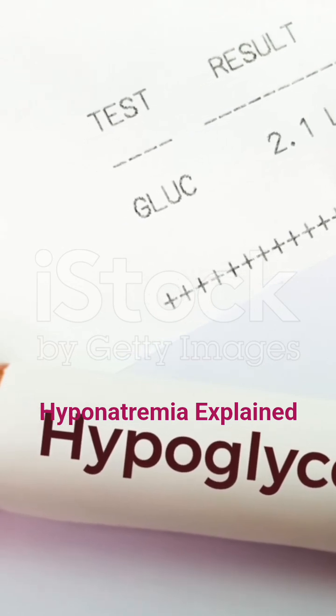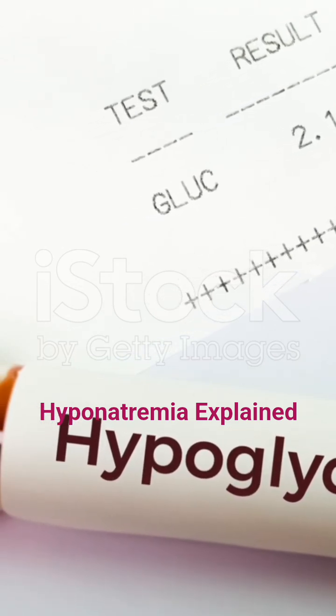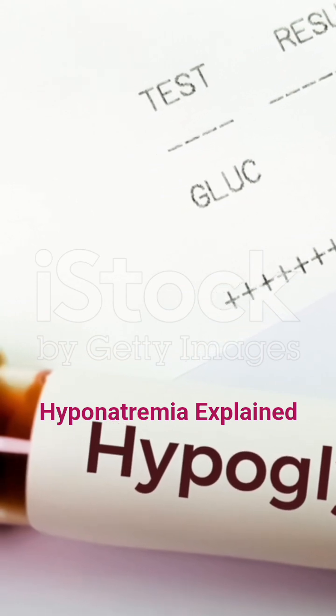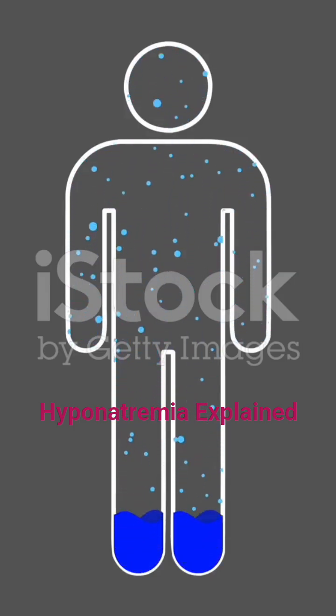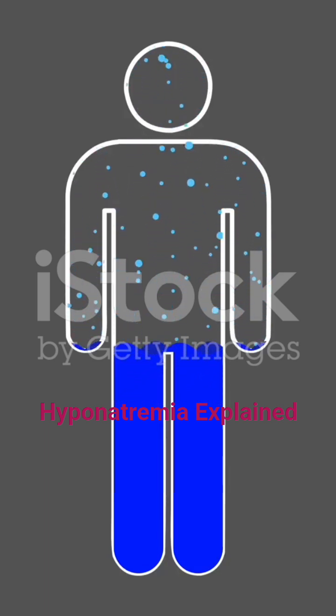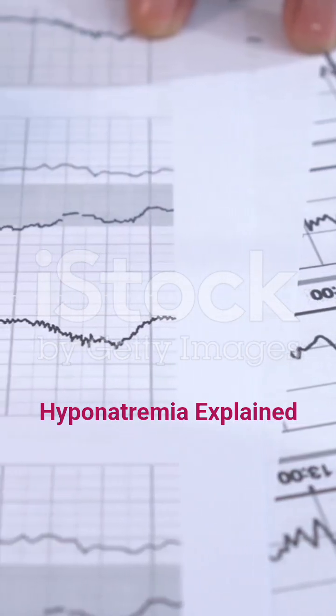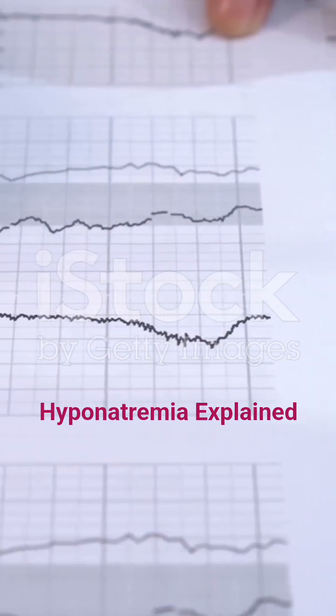Hyponatremia simply means your blood sodium level falls below the normal range of 135 to 145 mEq per liter. Sodium is vital for balancing fluids, supporting nerve function, and maintaining muscle control. When levels drop, your body struggles to function properly, and the results can be dangerous.